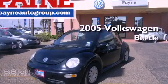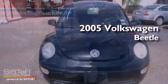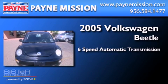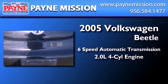This is a 2005 Volkswagen Beetle. This four-door sedan has a six-speed automatic transmission and an inline four-cylinder engine.